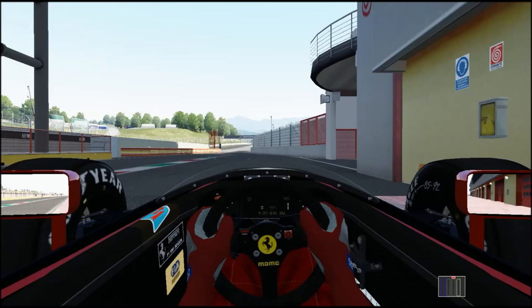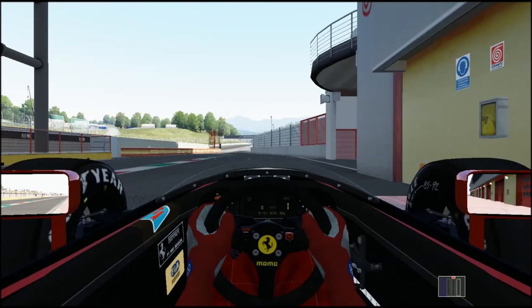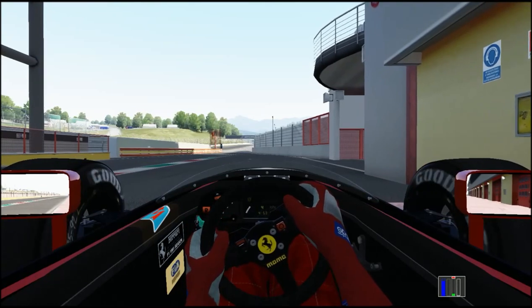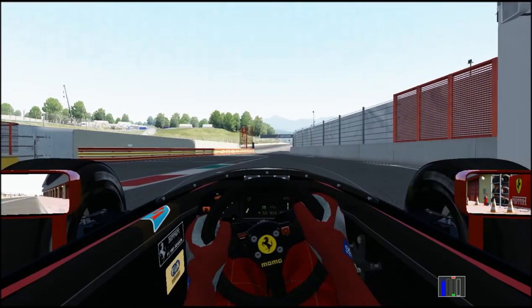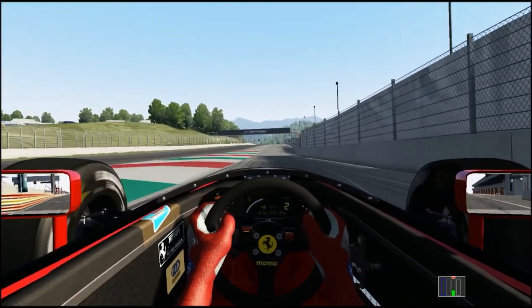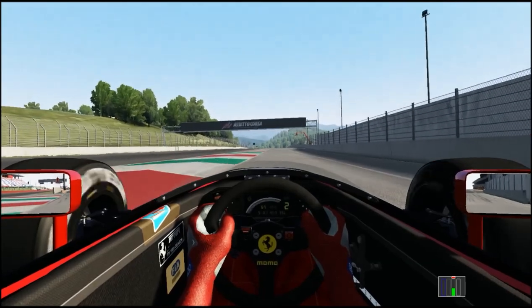So we'll get the engine started and we'll go out on the track. We have got 36 liters of fuel on board, and we've got the soft tires fitted. Clutch in, first gear, and we'll pull away. Watch the dashboard as we accelerate — it's got two modes, one for low revs and one for high. So when the revs come up, it should switch over into the high rev mode. And there it is.